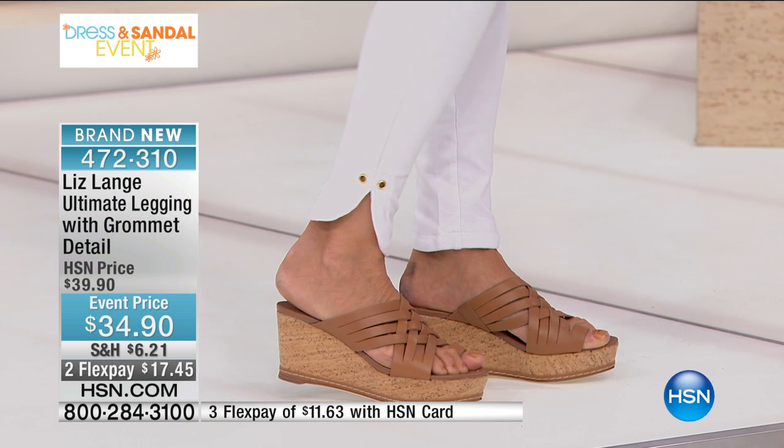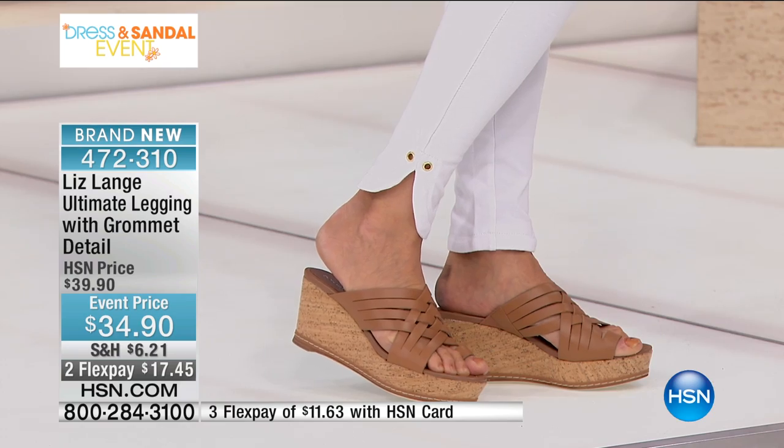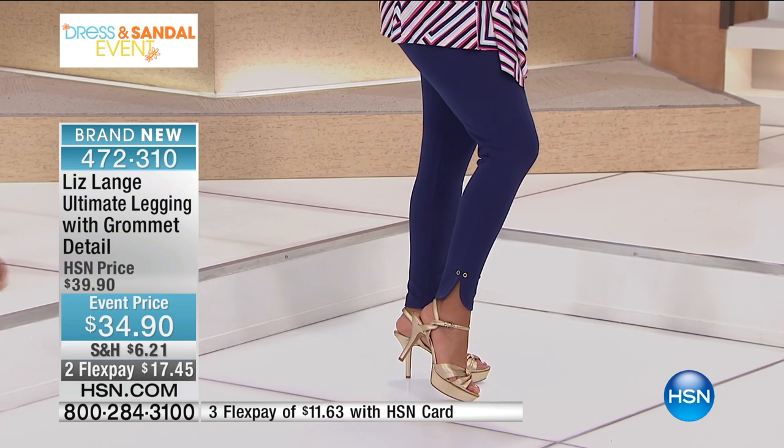Look how beautiful and flattering that is, and it shows off whatever sandals you happen to be wearing — for instance, if you picked up today's special sandals. Whatever your new summer shoes are, it shows them off beautifully. It shows a part of your foot and leg that is flattering on every single woman. That makes your ankle look so beautiful.